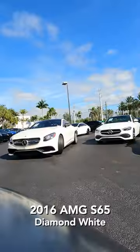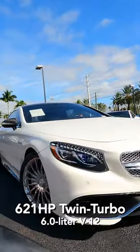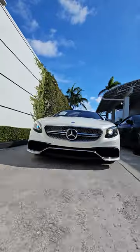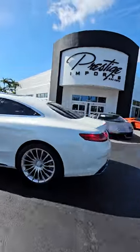This is a 2016 S65 AMG — 621 horsepower V12 bi-turbo. It's like a sleeper because it's just undercover. Literally a wolf in sheep's clothing, and it has a growl to it.